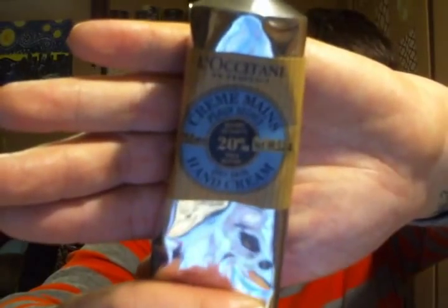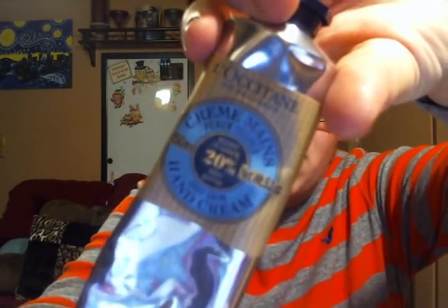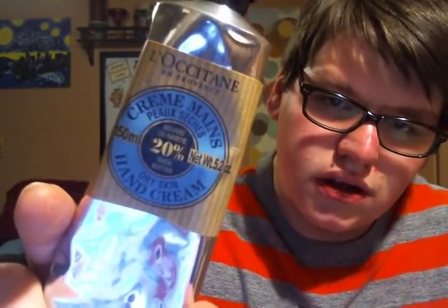Then my go-to hand cream wins all kinds of awards — it's 20 years old this year. This is the 20% Shea Butter Hand Cream from L'Occitane, which is infused with 20% shea butter. It comes in an old metal paint tube style, but this product is so hydrating and so soothing. Absolutely love it.